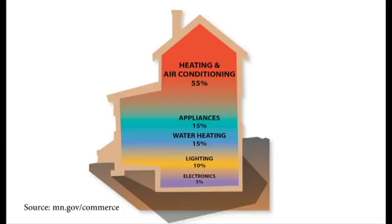Based on this breakdown, energy-efficient improvements can have the most significant impact in areas of highest use. Since heating and cooling are such a large part of our energy use, this is a great place to focus our attention.